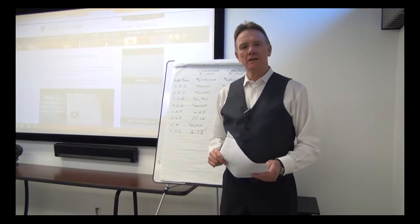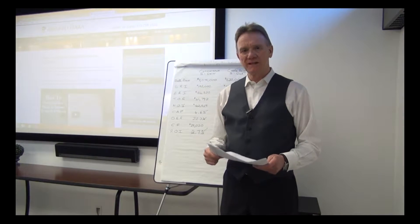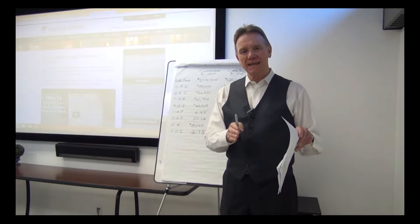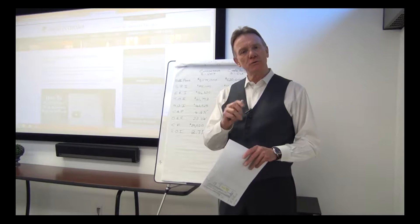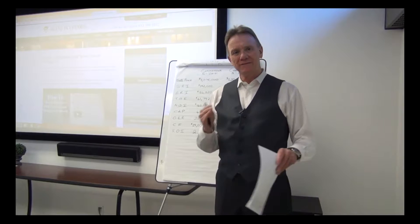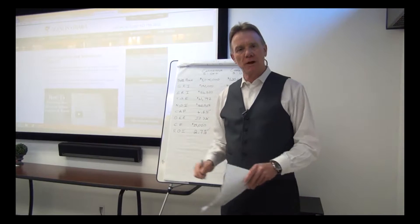Hello, Patrick Walchuk with an update on multifamily investment properties in Ottawa to the end of October. I'll give you the statistical update on these buildings and then I'll take you through some numbers I've crunched on two different types of buildings to show you what investors are getting as a return on the properties they purchase.